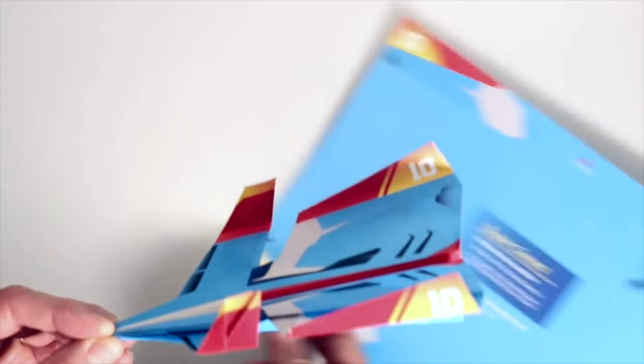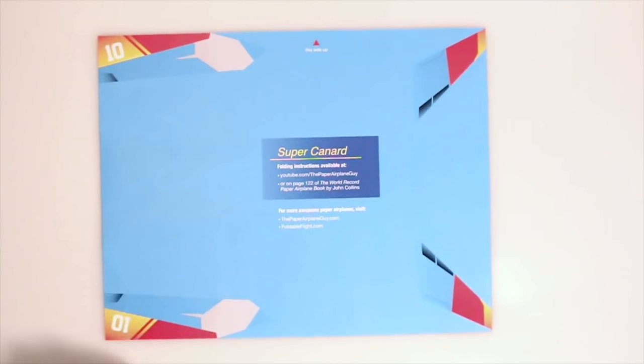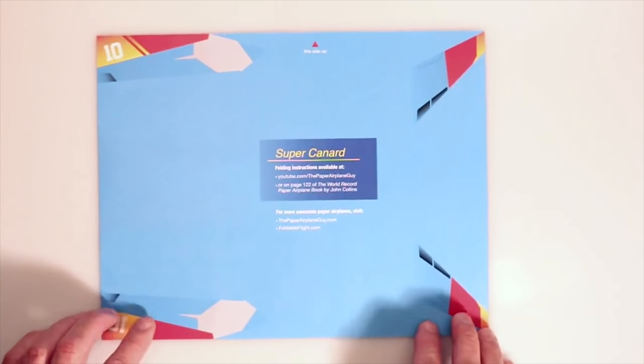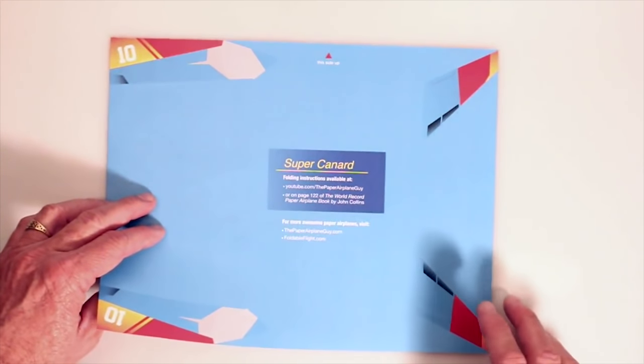To make the plane, we're going to start with our Super Canard paper. The little arrow goes on top, looks just like this. This is going to be the tail, this is going to be the nose. And of course you can see the outline of the little wings right here. That's one of the advantages of having this nice paper — you can kind of see how the plane is going to turn out in advance.